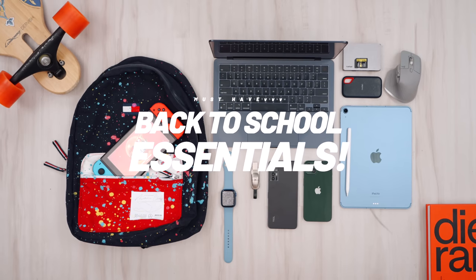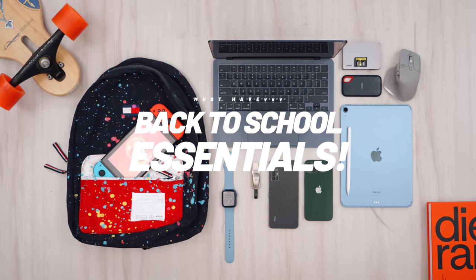Hey guys, it's Carl. Crazy to think it's already September. We're already heading back to school, so if you're a student, no matter what grade or university or any sort of school you're going back to, these are some of the best tech items to bring. And we've got a sponsor of today's episode, so big shout outs to LG.